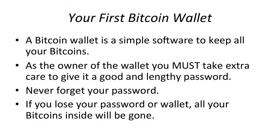Your First Bitcoin Wallet. A Bitcoin wallet is simple software to keep all your Bitcoins. As the owner of the wallet, you must take extra care to give it a good and lengthy password. Never forget your password.